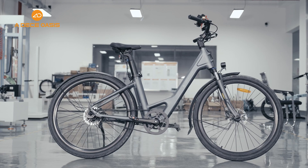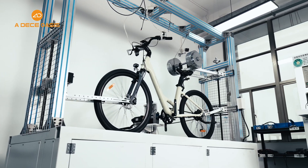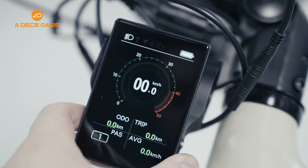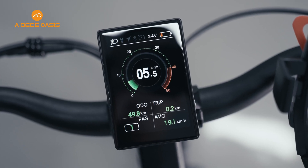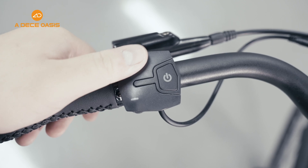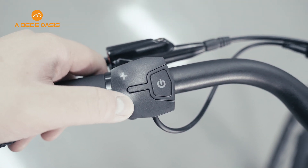Look, this is the ADL Air 28 that is in development. The ADL Smart dashboard is your control center. With an intuitive interface and rich features, you can keep track of your riding speed, battery level, and distance at any time.